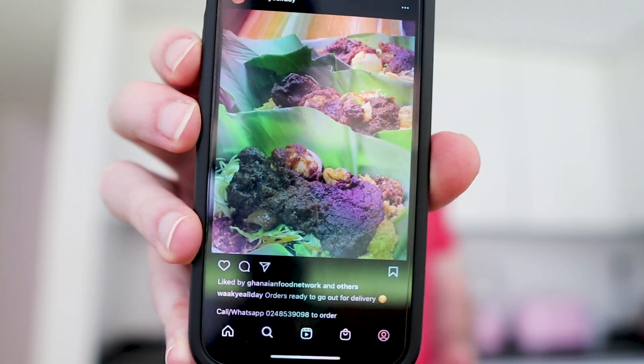The place I ended up getting the food from is called Wachi All Day. They have an Instagram page — this is in no way sponsored, it's just a subscriber that reached out and said you've got to try them. Looking at the pictures, it looks absolutely incredible — it's in the banana leaves and I'm already getting hungry. On their menu they have the mini, the standard, the mini loaded, and the fully loaded. The fully loaded — what my brother and I went with — is the wachi, egg, wele, meat, fish, plantain, and avocado, all for 25 Ghanaian cedis.